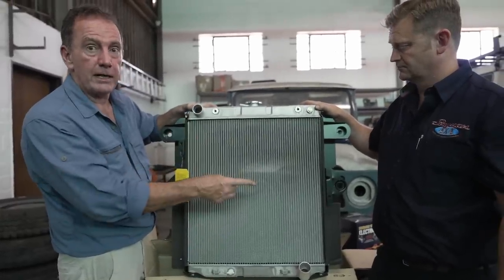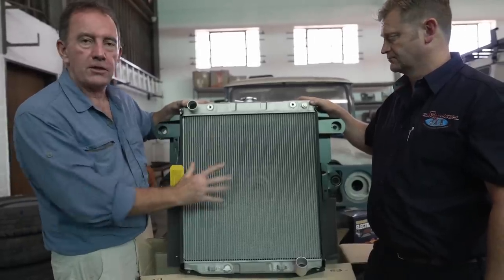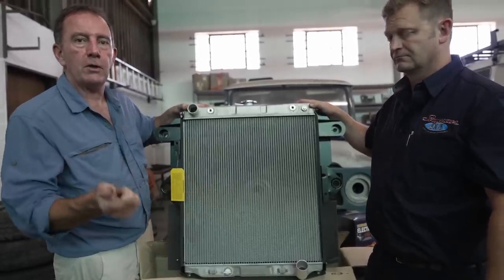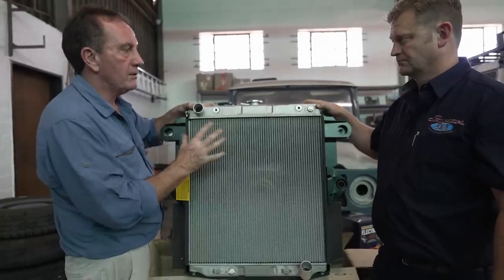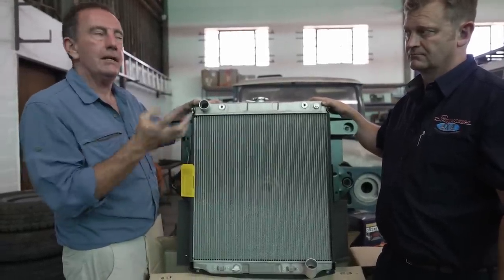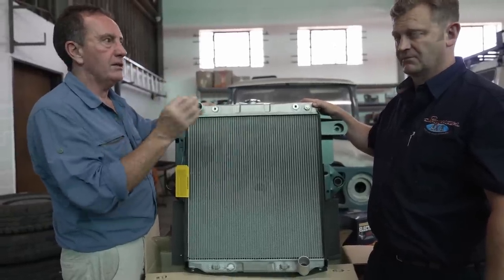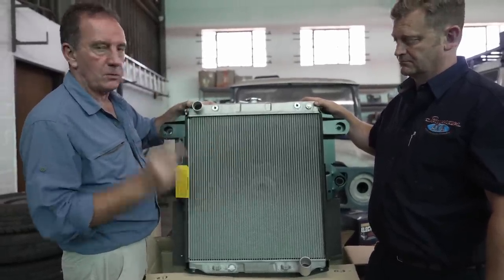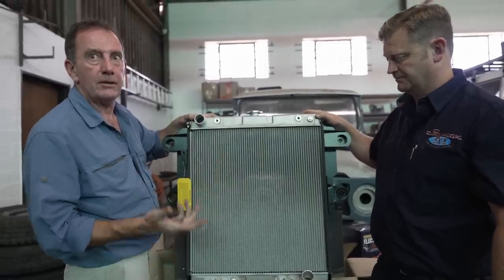Or you repair your radiator and make sure it's in very good condition. And you don't just stop there — you look at the hoses, the water pump, the thermostat, the radiator cap. It's really important to go through the entire system to make sure it holds integrity, pressure, and strength. No weaknesses in the system. Because one weak pipe you missed is the pipe that'll blow and you lose your water.